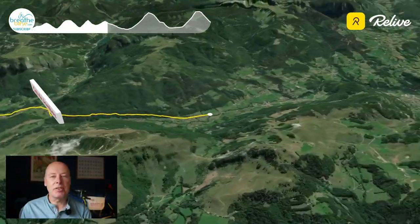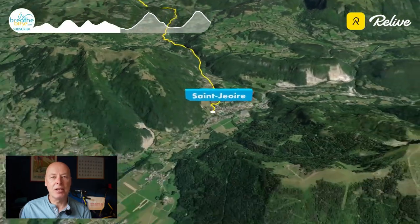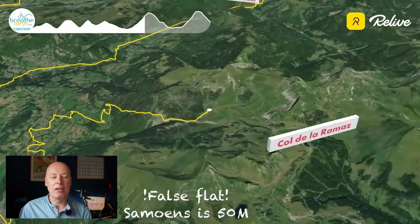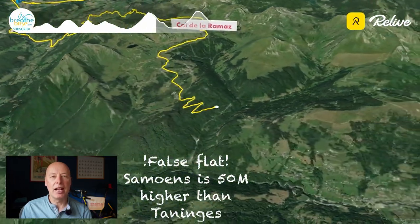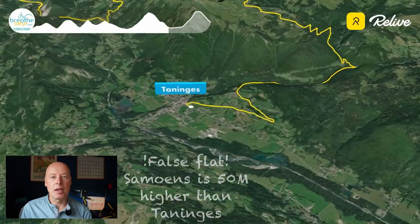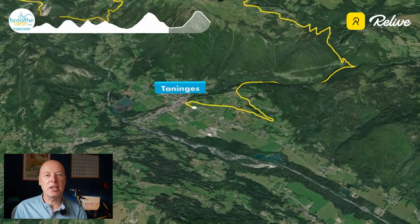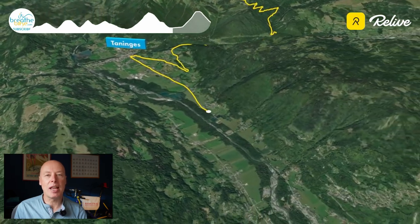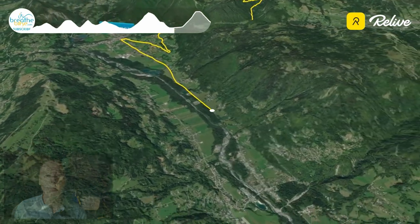As you get to the bottom of the descent of the Col de la Ramaz, you reach the little village of Taninges, and from there it's an 11km flat run into Samoëns and the foot of the Joux Plan. In the heat of the summer, there is usually a tailwind on this section all the way up to Samoëns, and this tailwind tends to build towards late morning most days during the summer months.